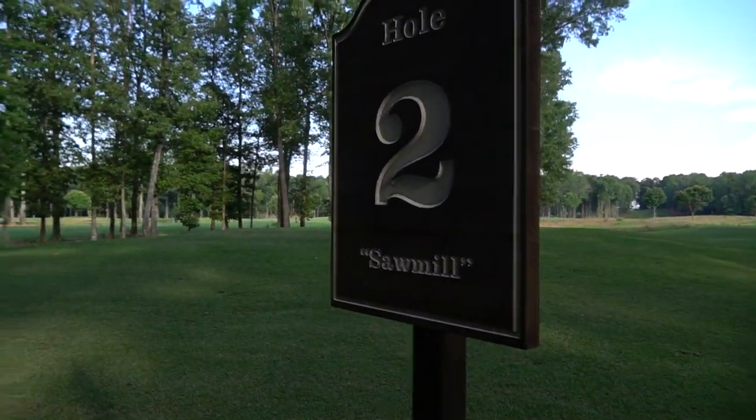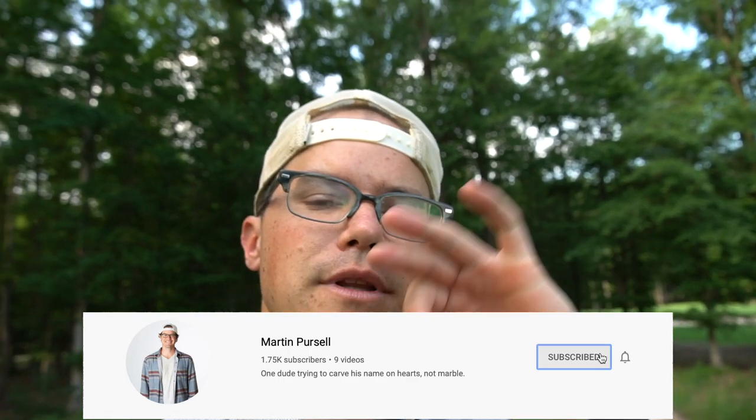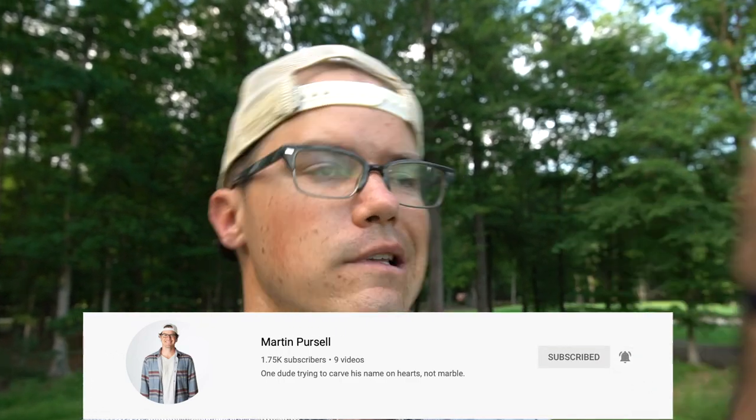Welcome to The Sawmill! Saw, dudes! Alright guys, welcome back to another episode of the course vlog here at Purcell Farms. We are about to check out hole number two here at the farm. We're going to give you another little in-depth look at hole number two, Sawmill, here at Purcell Farms. Subscribe and vibe, like this video, and see you down the fairway.